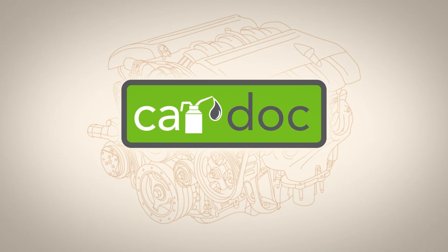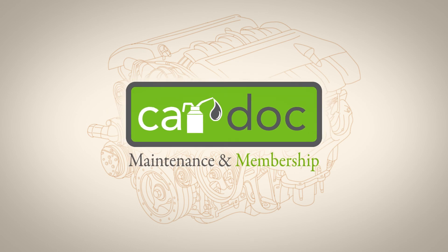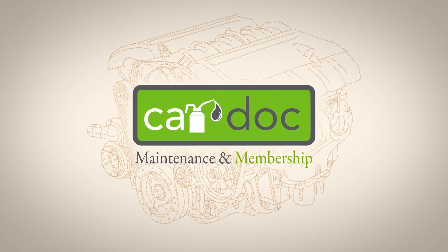This program is just what the doctor ordered. Ask any CarDoc customer care representative for a CarDoc brochure and membership form today.